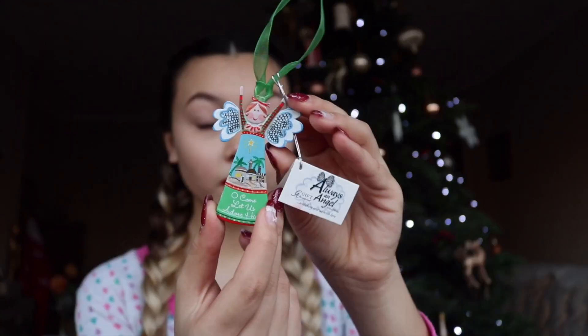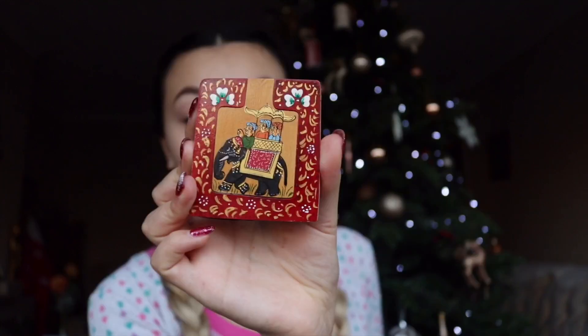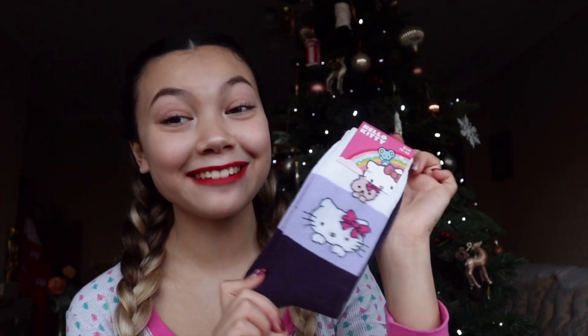Moving on to my auntie — she got me £20, thank you! She also got some chocolate for me, which I've already eaten some of. She got me this really nice angel ornament and it's actually really heavy. She also got me something I'm not quite sure what it is, but it's pretty cool. And bless her, she got me these Hello Kitty socks. I'm guessing she got me these because when I was younger I used to be obsessed with Hello Kitty — they're really cute and adorable.